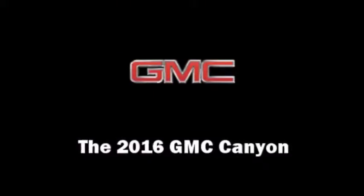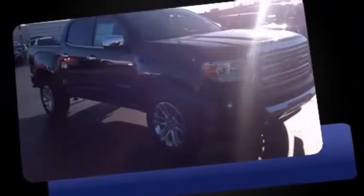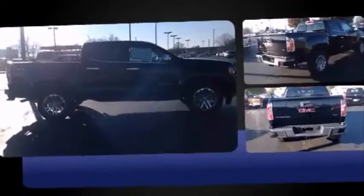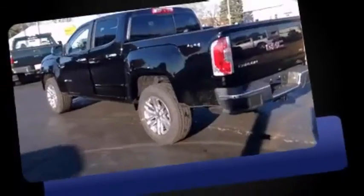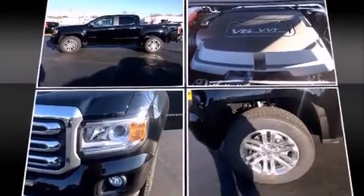The 2016 GMC Canyon. This four-door, five-passenger truck stands out among competitors in its class. A 3.6-liter V6 engine pairs with a sophisticated six-speed automatic transmission and, for added security, dynamic stability control supplements the drivetrain. Four-wheel drive allows you to go places you've only imagined.